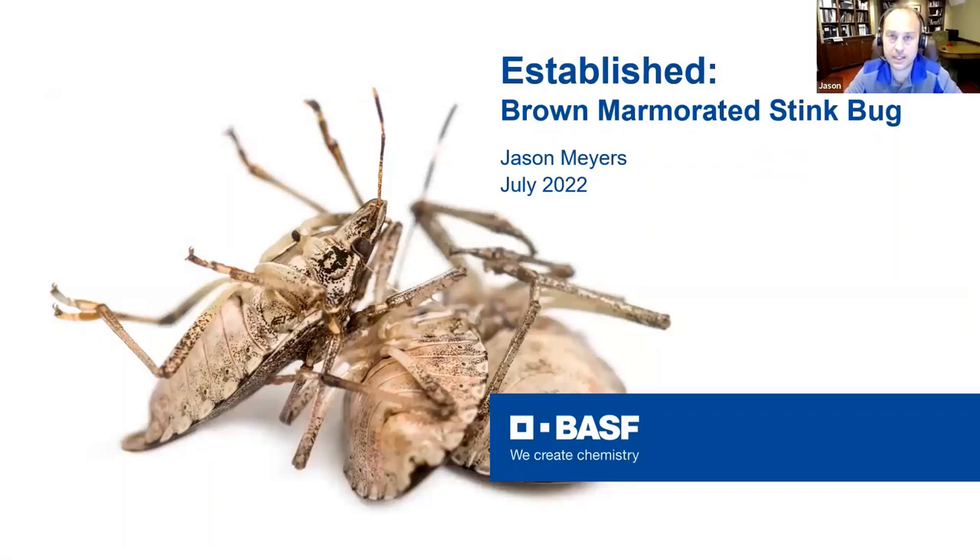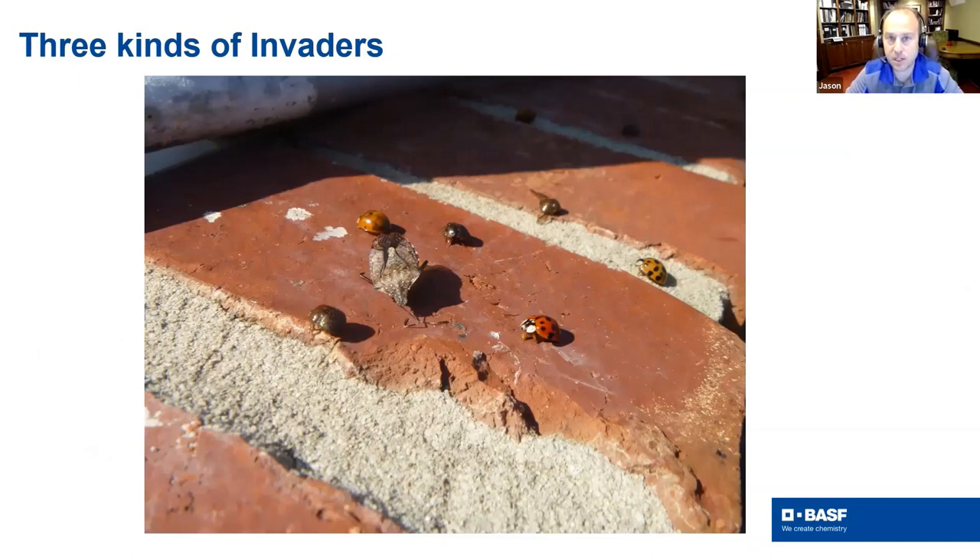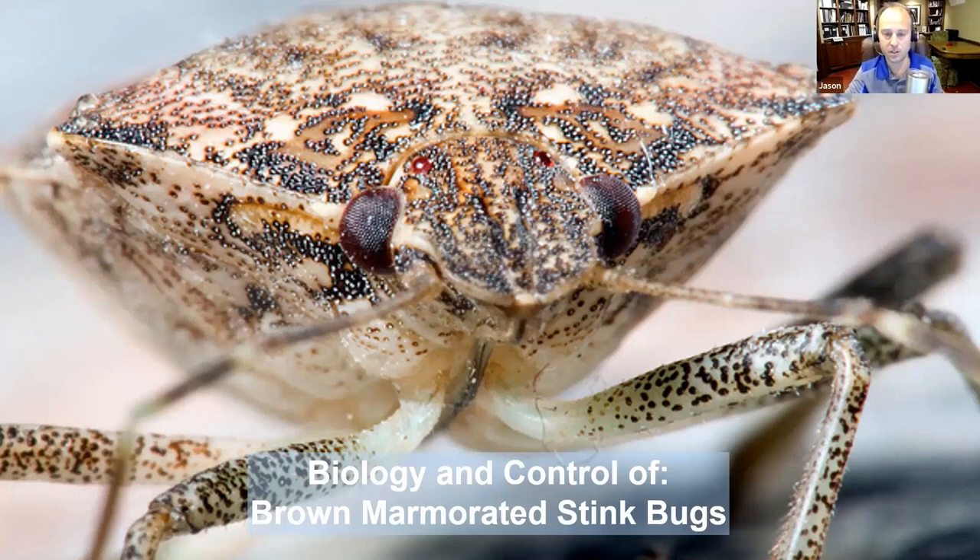We're going to start focusing on the pests, and the first one is the brown marmorated stink bug. We have a photo here with three different types of occasional invaders together — brown marmorated stink bug in the middle, Asian lady beetle, and kudzu bug — on the same structure, which is pretty aggravating. We'll cover the biology and control of BMSB. Probably about every third time I say 'marmorated' I screw it up — it's a tongue twister.